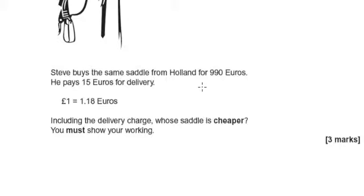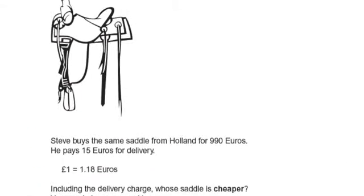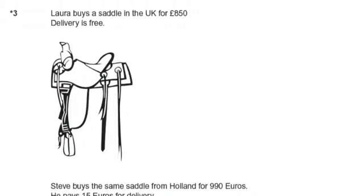he pays €990 plus €15, so Steve pays €1,005. And we need to know which one's more — €1,005 or £850.